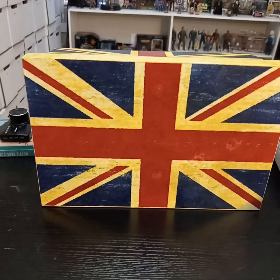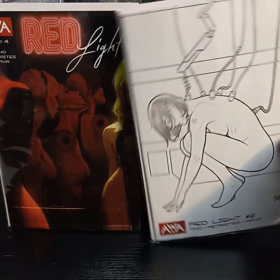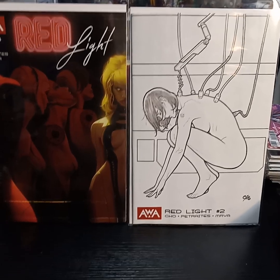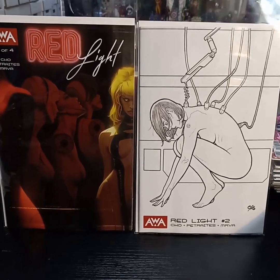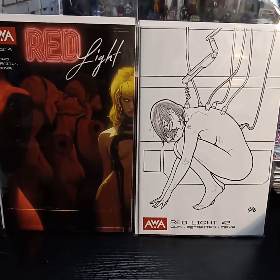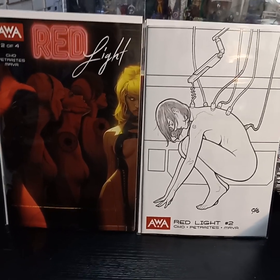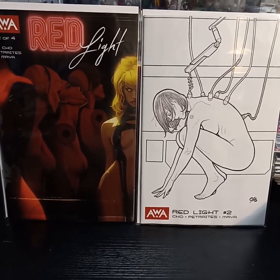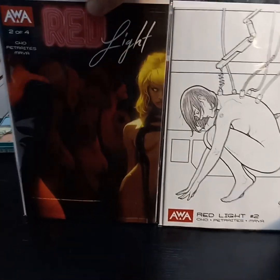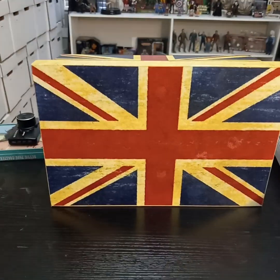And then from AWA, got Red Light. Got the Frank Cho cover as well. Really liking this. It's a robot that's forced into prostitution and starts to become sentient, it seems. It's a really interesting story. I'm really curious to see how it goes.